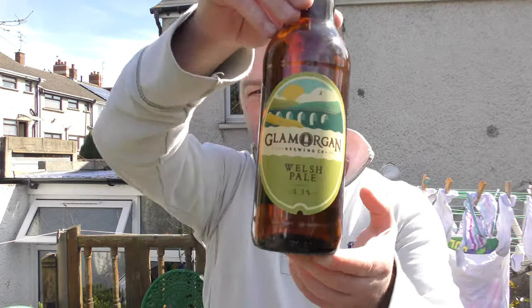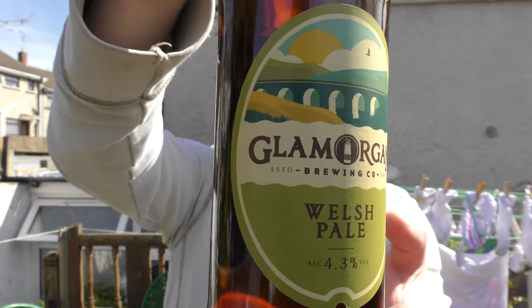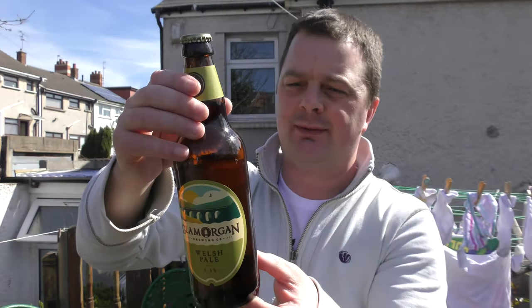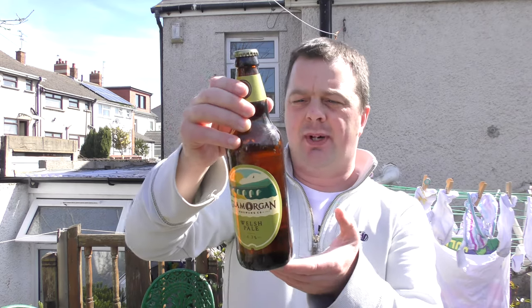It's Beer O'Clock on Real Ale Craft Beer. Today we've got a beer from Glamorgan Brewing Company, and it's a bottle of their Welsh Pale Ale, coming in at 4.3% ABV. 500ml bottle, described as a well-rounded Pale Ale with intense citrus, tropical and lime flavours, hints of pine, all finished with a clean, hoppy bitterness.